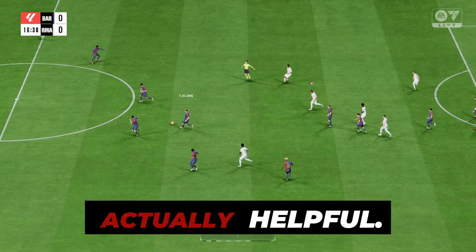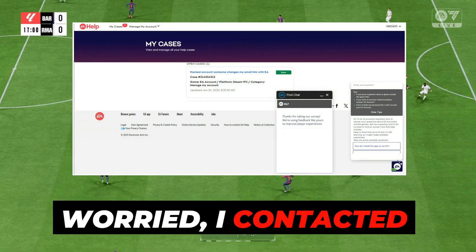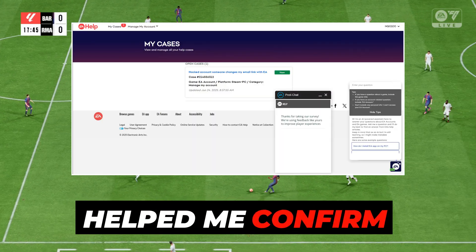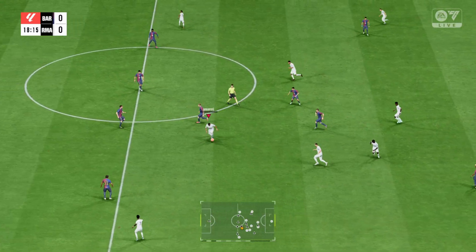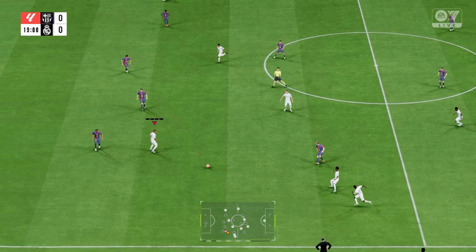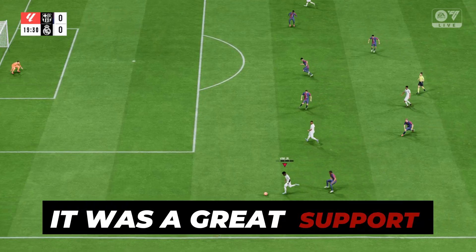Step 4: EA Help was actually helpful. Since I was still worried, I contacted EA Help Support just to be sure everything was safe. They responded professionally and helped me confirm that my Steam account was still connected, no suspicious activity was ongoing, and I didn't need to update my email unless I wanted to. Their cooperation and understanding really stood out — it was a great support experience.